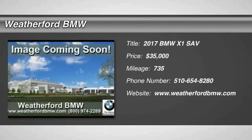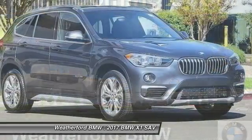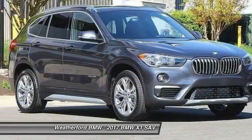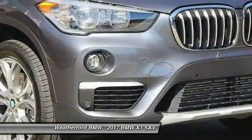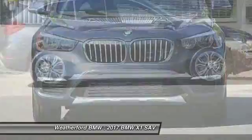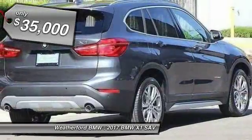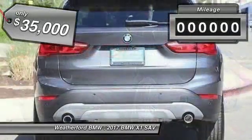2017 X1. Based on the BMW 3 Series, the X1 is a compact crossover SUV, slightly smaller than the X3. The X1 gives you all the refinements, power, and style of other BMWs in a slightly smaller, sporty, and easy-to-navigate option, and is priced below $35,000.